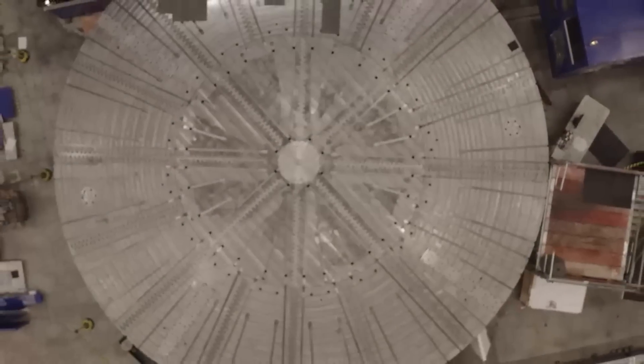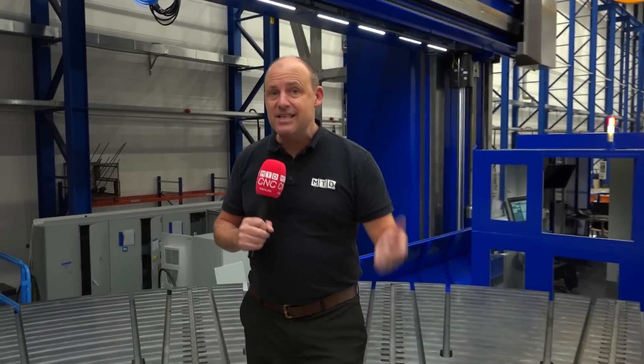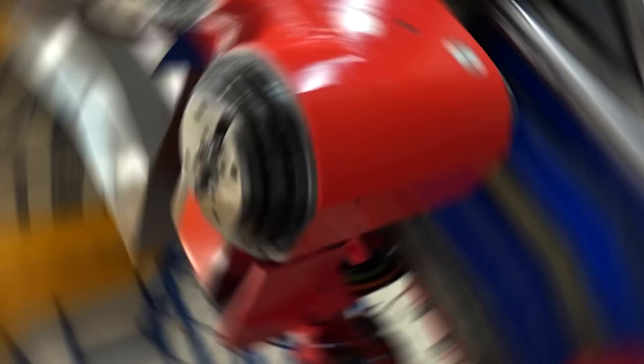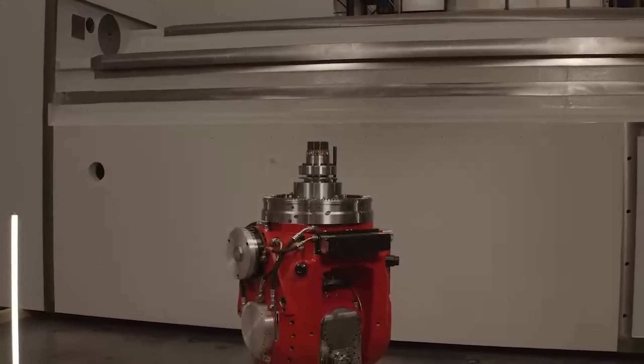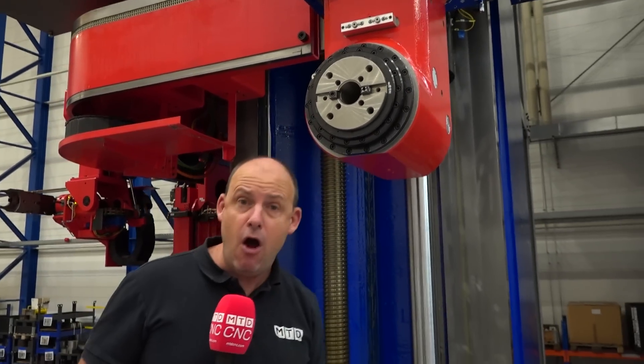Let's start with the table. This is a massive 11 meters in diameter and can take a whopping 300 tons, and when it has that kind of weight on it, it can still rotate at 20 revolutions per minute. Their head technology is incredible — all assembled and made here in Bielefeld. This particular head delivers 100 kilowatts and 7,500 newton meters of torque.